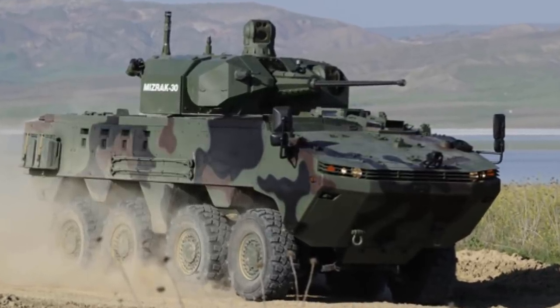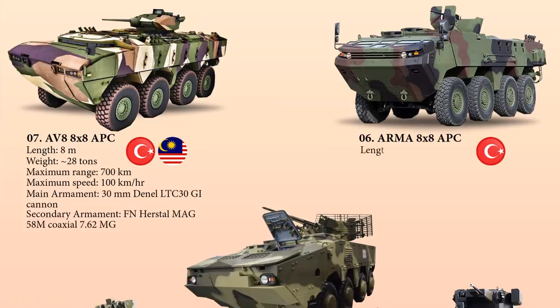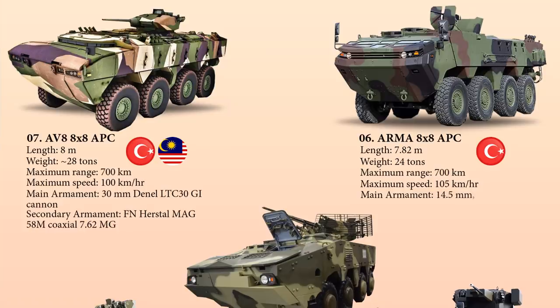Powered by an 8.9-liter water-cooled turbocharged diesel engine, the ARMA has an overall length of 7.82 meters and weighs 24 tons, with a maximum range of 700 kilometers and a top speed of 105 km/h on road. It allows integration of various weapon systems including high-caliber weapons: 7.62 mm, 12.7 mm, 14.5 mm, and 20 mm machine guns, and grenade launchers depending on the weapon station.